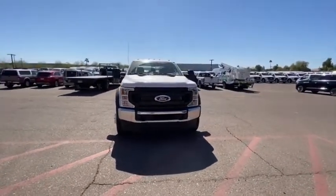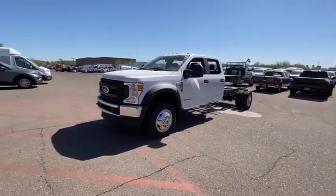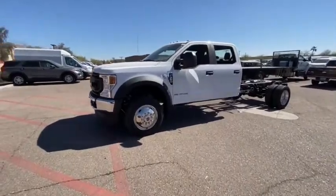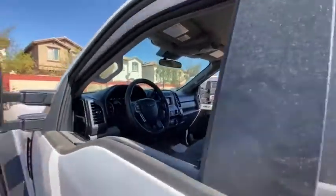Passenger airbag, auxiliary audio input, rear head airbag, air conditioning, daytime running lights, brake assist, passenger vanity mirror, and telematics. If you like it online, you'll love it in your driveway — take it for a spin today.